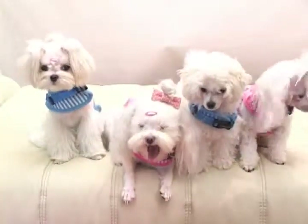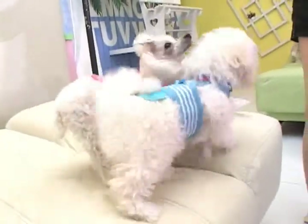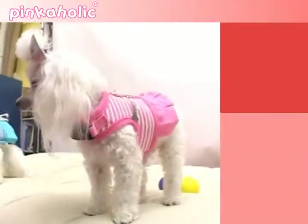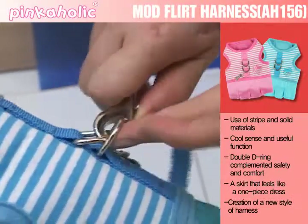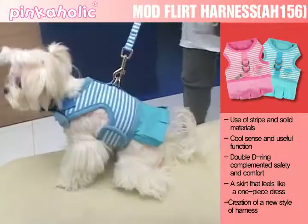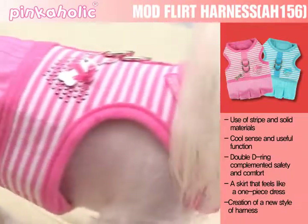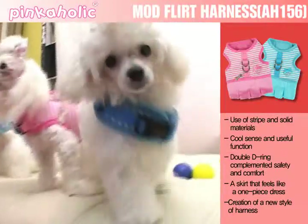The Mod Flirt Harness of Pinkaholic is a functional item that gives a cool style with stripe and solid materials. Its utility is enhanced with a double D-ring that complements the safety and comfort of both the pet dog and its owner. The skirt feels like a cute one-piece dress that creates a new style of harness.